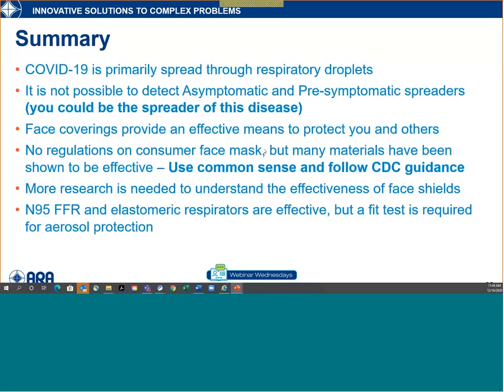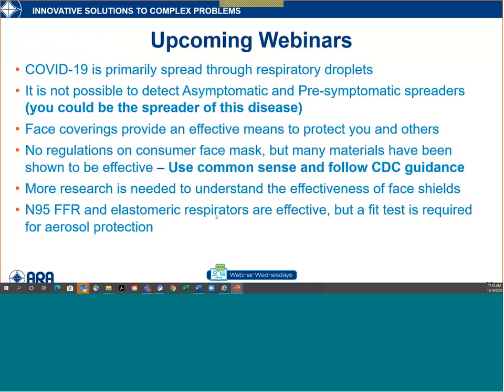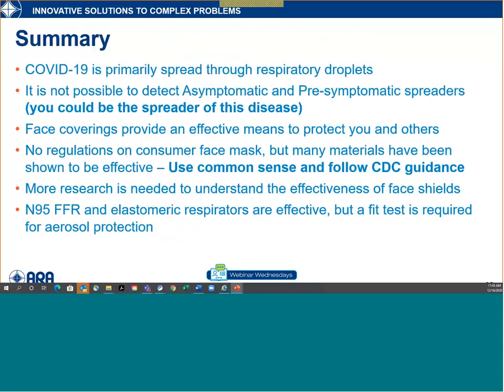As far as face shields go, more data is needed. For droplet protection, the Lindsley study showed they do a good job. Our source control data I haven't gone through in enough detail to comment on yet — that'll be in the publication later this year. If you're using an N95 or elastomeric respirator and expecting aerosol protection — airborne protection — it really needs to be fit tested. They'll be good for droplet control just like a mask, but aerosol protection requires a fit test. That's all I have — I appreciate everybody's attention. Happy to take any questions.